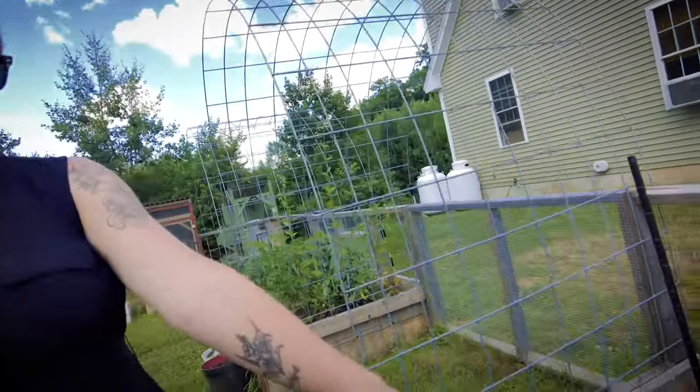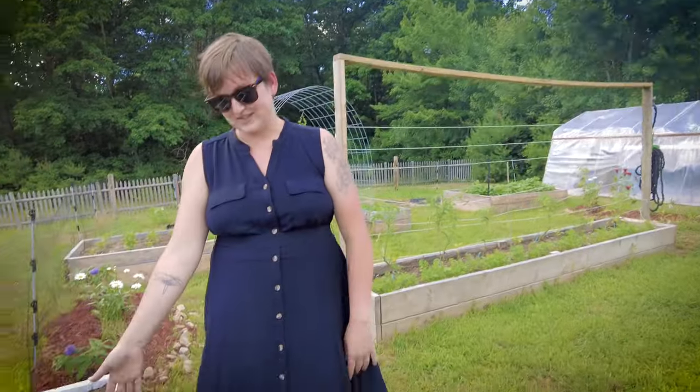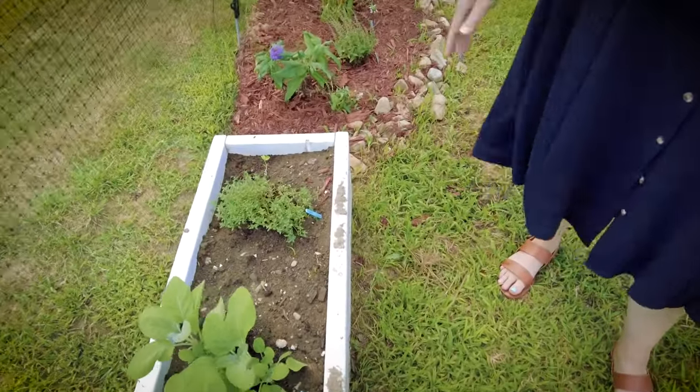Then we have some peppers and an eggplant. This is some poppies. More herbs — so we have sage and thyme.